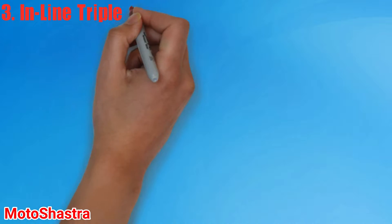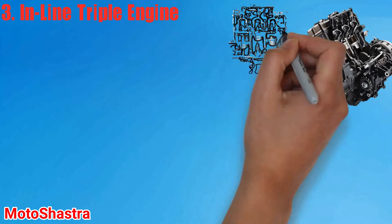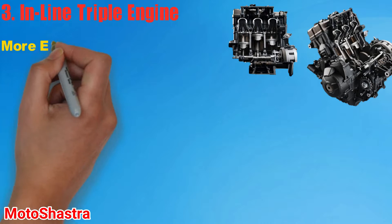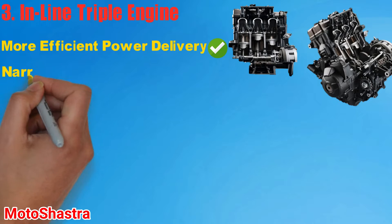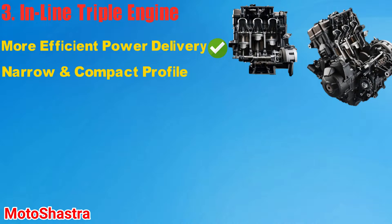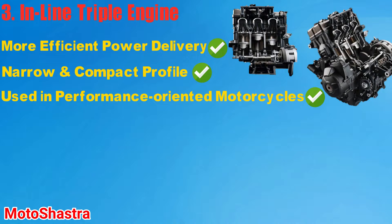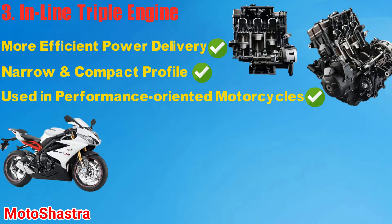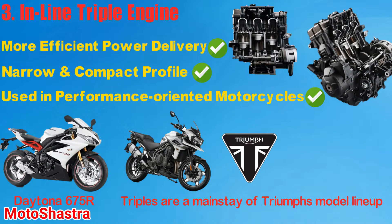Third comes the Inline Triple. The Inline Triple engine is commonly used in performance-oriented motorcycles. There are lower frictional losses in these engines which result in more efficient power delivery. Inline Triple is known for its high performance and is sometimes compared with Inline Four because of its higher power delivery and narrow compact profile which offers a lot of acceleration. The Triumph Daytona 675R is one example, and triples are the mainstream of the Triumph model lineup, powering all of their sports motorcycles. They are also gaining popularity in models such as the new Yamaha FZ09. These engines create a unique exhaust sound because of their cylinder firing order.